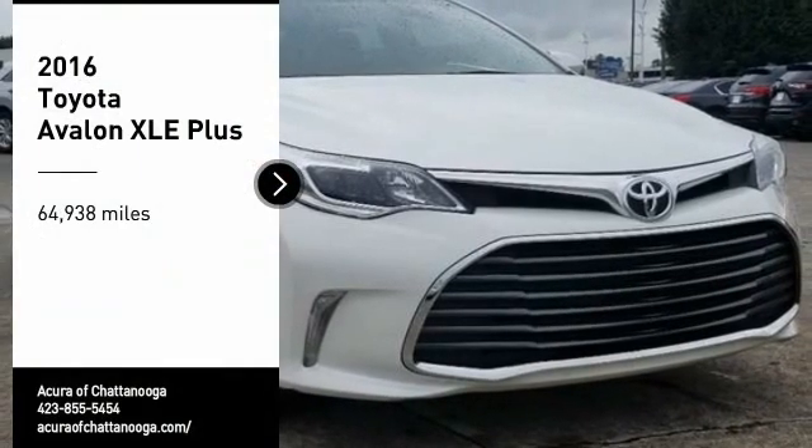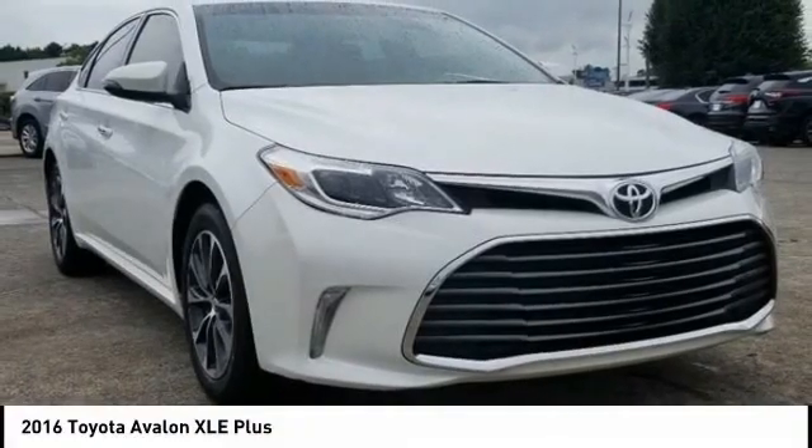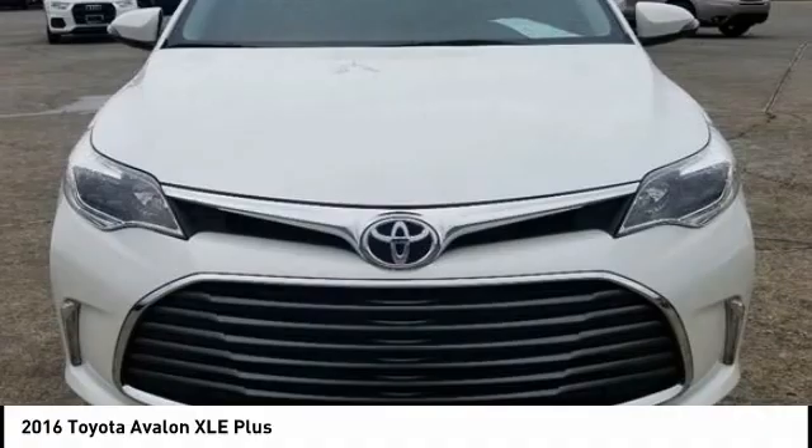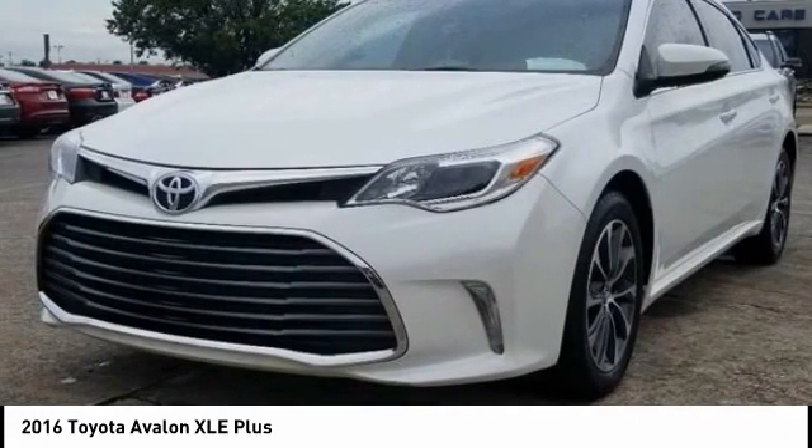Take a ride in the 2016 Toyota Avalon — a solid performer with standard V6 power, lots of interior space, and a reputation for reliability.